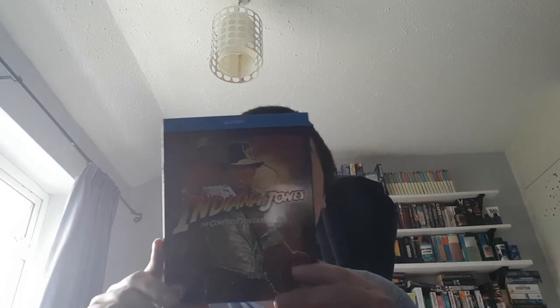Indiana Jones: The Complete Collection. For me, Raiders of the Lost Ark is a fantastic film. Temple of Doom is the worst by far — I thought it was just too dark and didn't match the rest. Last Crusade is very close to Raiders of the Lost Ark. And Kingdom of the Crystal Skull is good, not amazing, but I still enjoy it and couldn't pick any problems out with it personally.